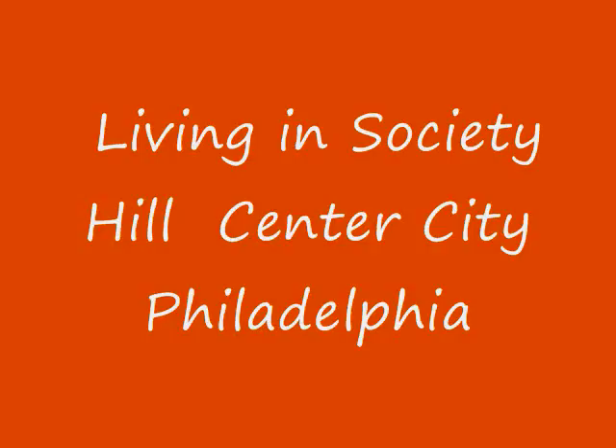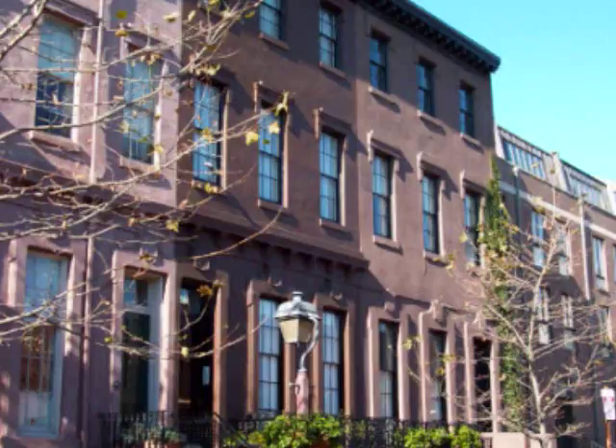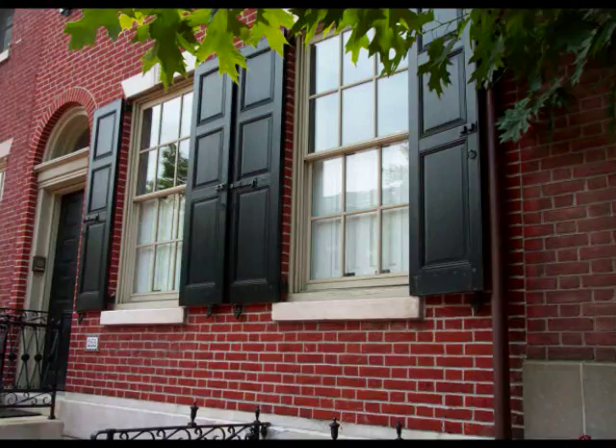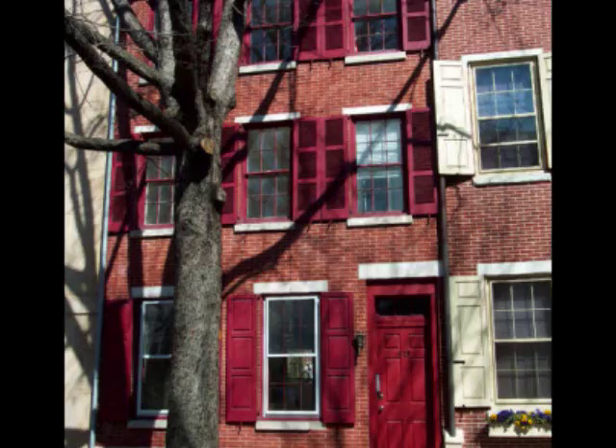Hi, this is Mark Wade from CenterCity.com, and in this video I'd like to introduce you to a neighborhood known as Society Hill. Society Hill is named after the Society of Free Traders and is populated by a number of historic townhouses, low-rise, mid-rise, and high-rise condominiums. There are a number of beautiful rehabs spread out through Society Hill, making 17th century townhouses into 21st century masterpieces.